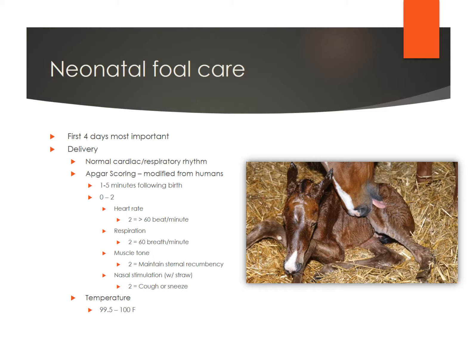The respiration at a two is about 60 breaths per minute. The muscle tone at a two shows that it maintains full sternal recumbency. Nasal stimulation is a two if they can cough or sneeze. The normal temperature should be between 99.5 and 100 degrees Fahrenheit. Not everyone does these things, but probably over 90% of the time it's really not that much of a concern, and folks just watch and monitor to make sure that the foal seems good and healthy.